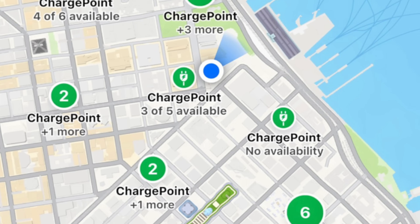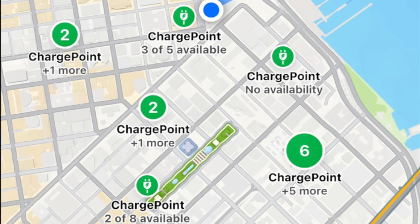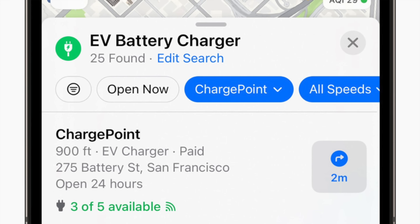If you drive an electric, there's a nice little update for EV owners. Maps now lets you easily search for a Tesla or EV charger that's nearby. And not only that, but in certain situations you can also see the availability of chargers, because there's nothing worse than showing up when you're almost out of range and everything's taken already.